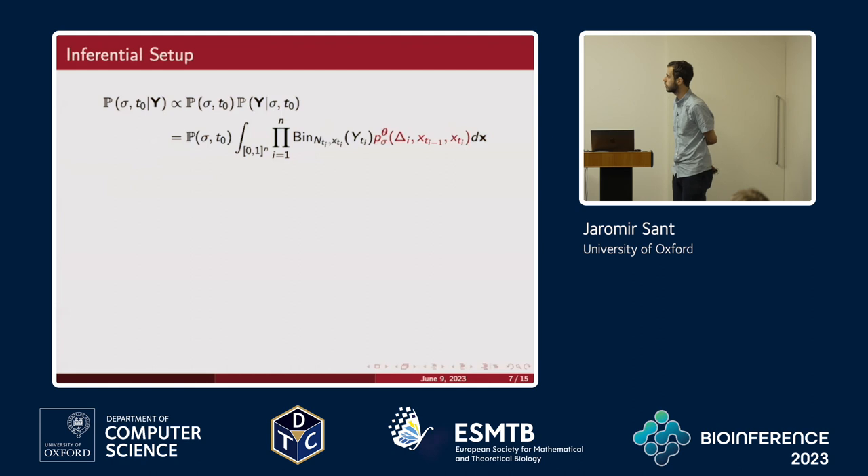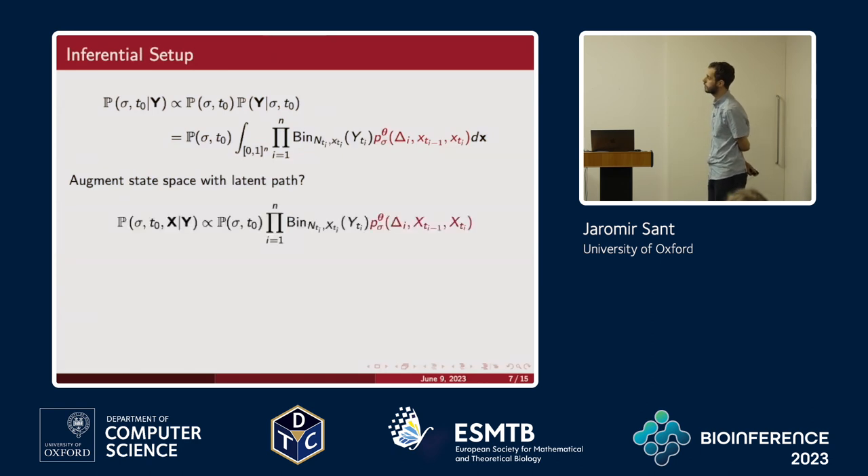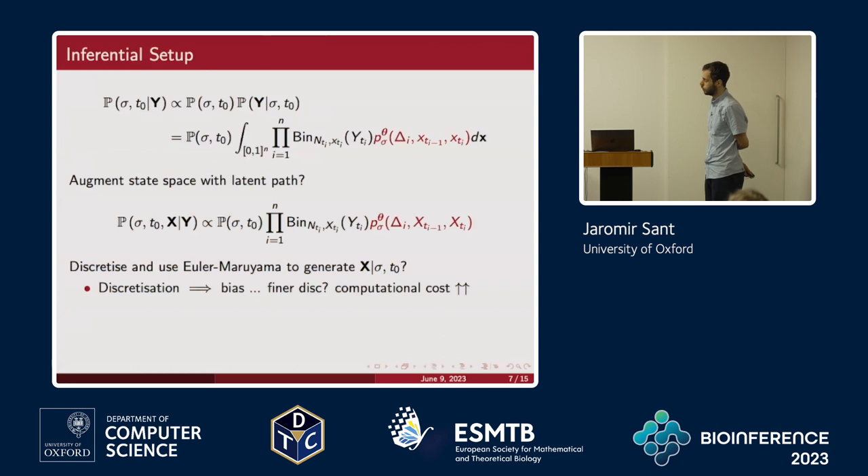Now to the inferential setup. A first approach would be to target the posterior of sigma and T0 given noisy observations and marginalize out the latent path. The problem is that the transition density for the non-neutral Wright-Fisher is intractable — you can't evaluate it even if you know the diffusion values at sampling times. You could augment the state space with the latent path, dropping the integral, but you're still stuck because you can't work with this transition density.